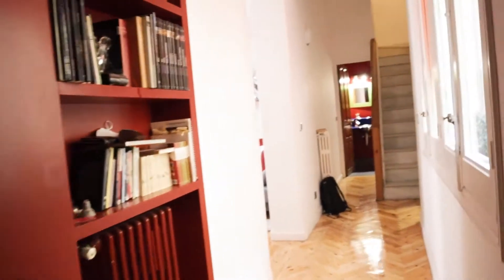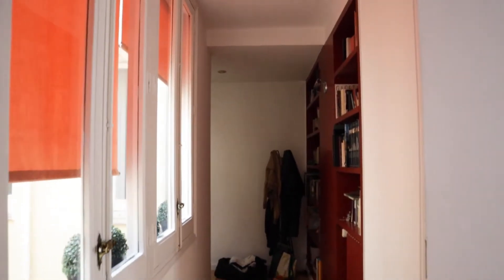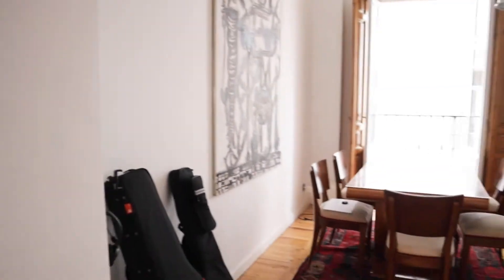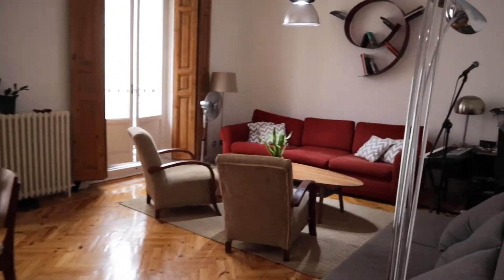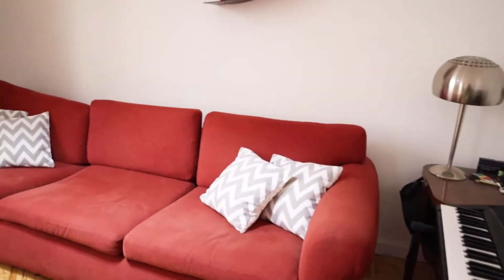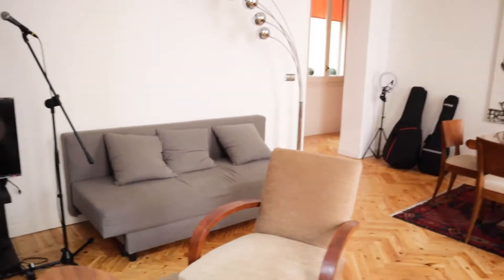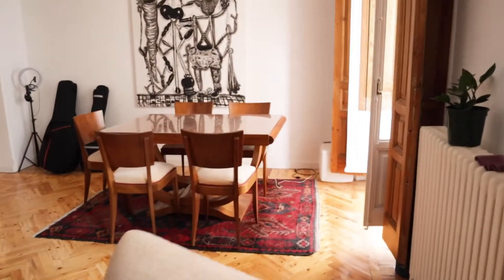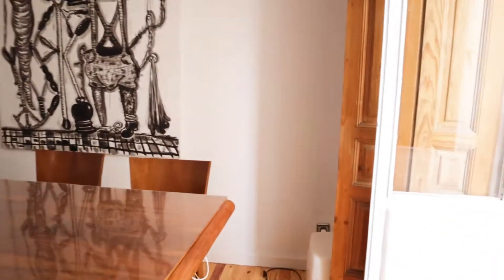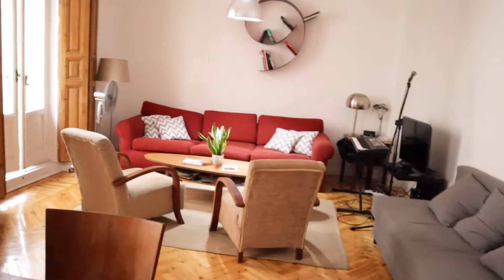We enter through the entrance door into the entry hallway, where we start with the living room of the apartment. It has a really good space — this is the sofa, two chairs, the TV, another sofa, and the dining table. That's the living room of the apartment.